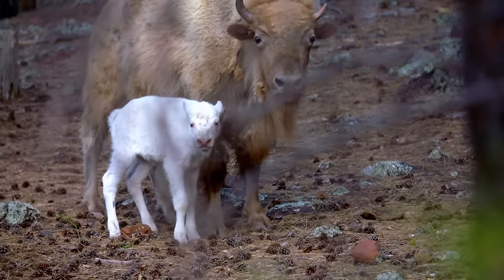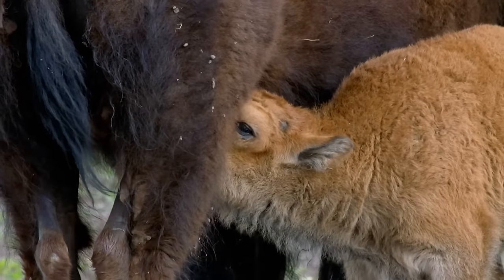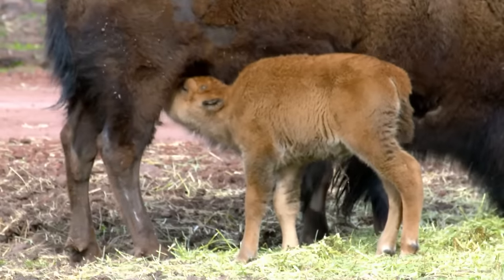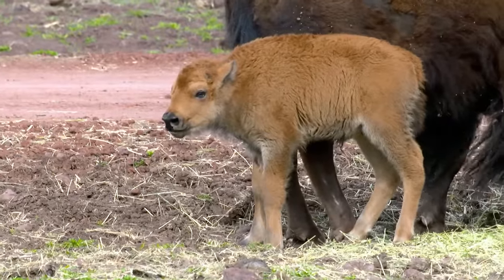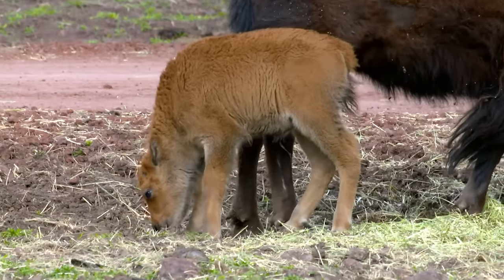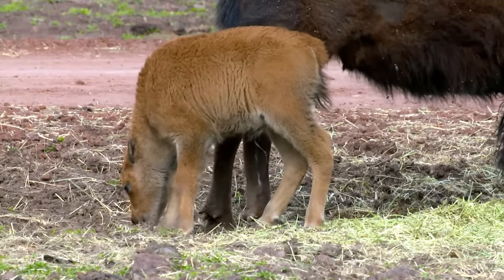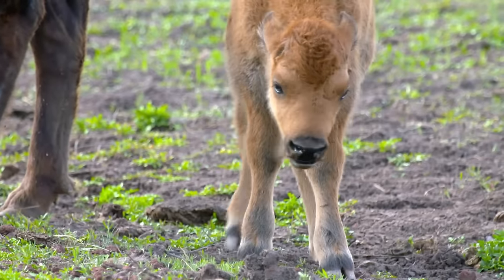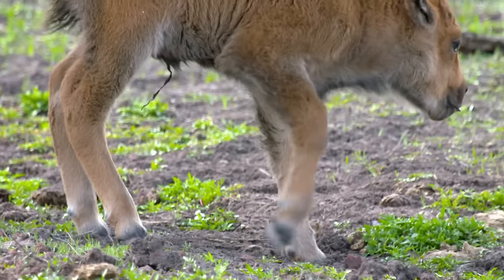Whatever the color, baby bison are quick studies. This fella was standing on his own at 10 minutes old and nursing within a half hour. For the next 18 months, he'll continue to nurse, but he's also fully equipped to start grazing at only five days old. They are born with all their teeth — a full set of baby teeth — so they can start learning to eat hay, drink water, and start surviving from the time they're very small.